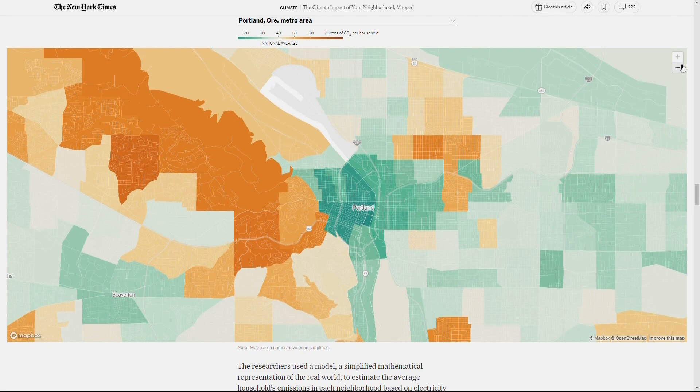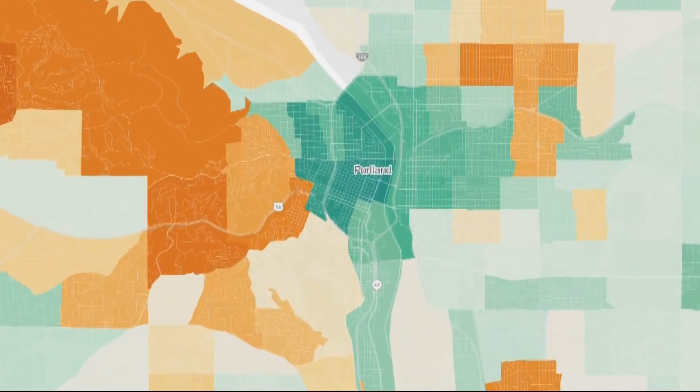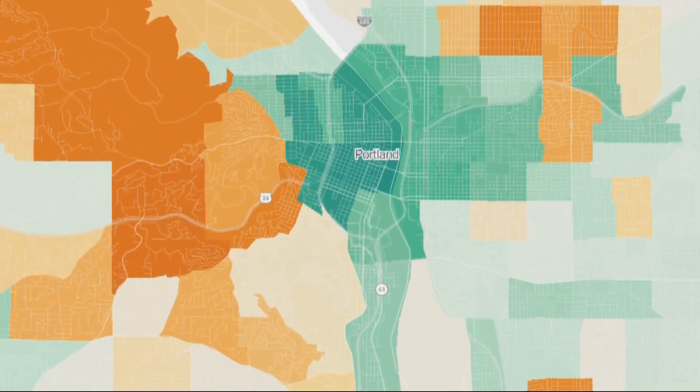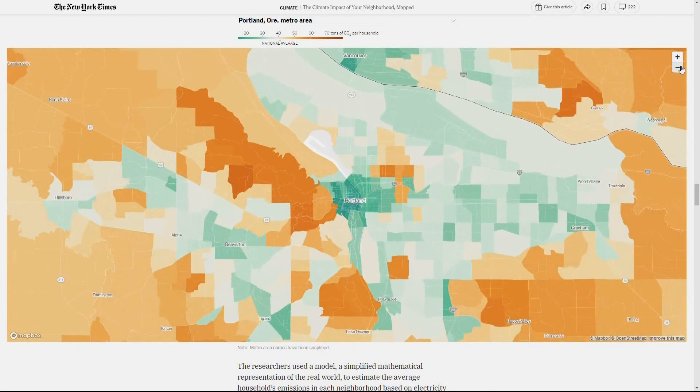Per household, the darker green areas put out less carbon emissions than the national average. The orange areas put out more. You can see downtown Portland there — it's right in the middle and has the lowest carbon emissions. When we zoom out, once you hit the West Hills on the left and the neighborhoods north of 26, households are putting out much higher levels. There are pockets where it does get better, closer to the center of cities, and in suburbs like Beaverton, Hillsboro, and Vancouver. Most of the east side of Portland and East LlaMESSAGE also does a pretty good job keeping their emissions lower.